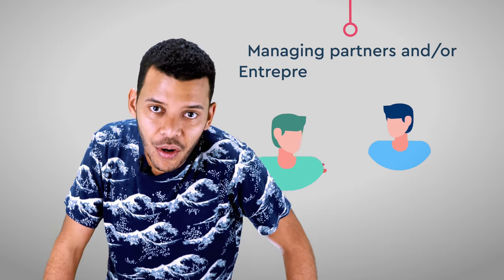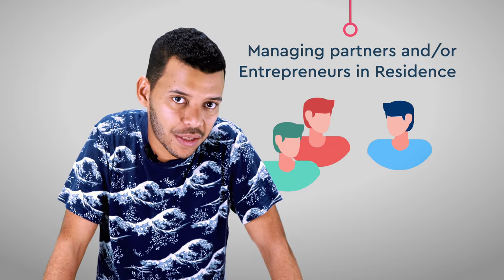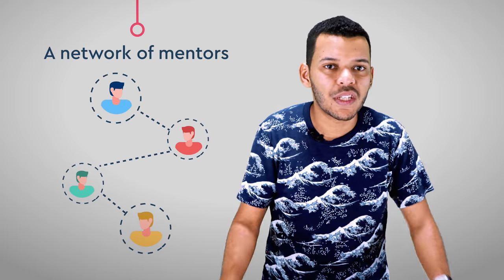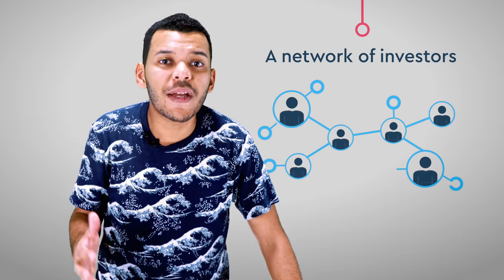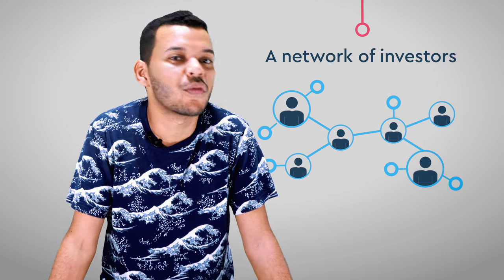The infrastructure of an accelerator typically includes one or more physical offices where companies can work for the duration of the program, though programs like Y Combinator don't offer a physical space. There are managing partners and entrepreneurs in residence who meet with founders every week. Then there's a network of mentors — the closest ones assist with topics like ad management, pitch and design practice, and analytics. There's also a network of investors, though funding is not guaranteed; the accelerator can get you intros, which opens many doors compared to cold emails.